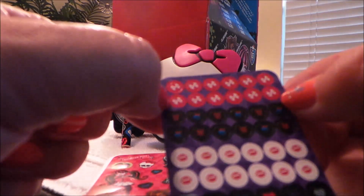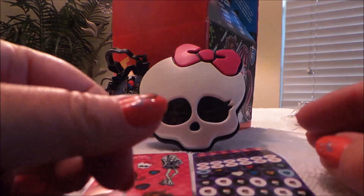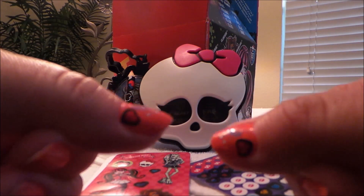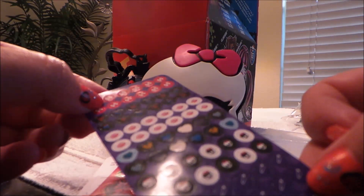There are lips, skull and crossbones, and hearts. I think I might put some of these on my nails, actually. Just put that on the side of the nail there, and another one on the other side to match. Wow, that looks quite fab! I'm liking those — and they've got little safety pins there.